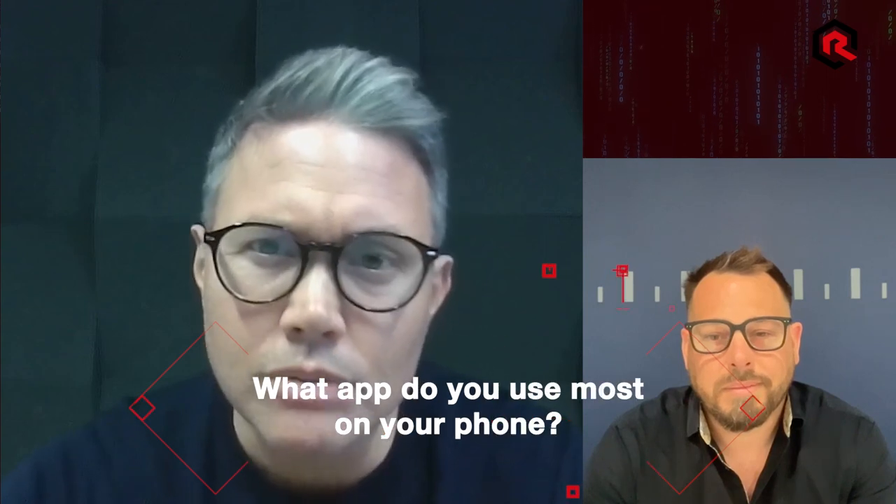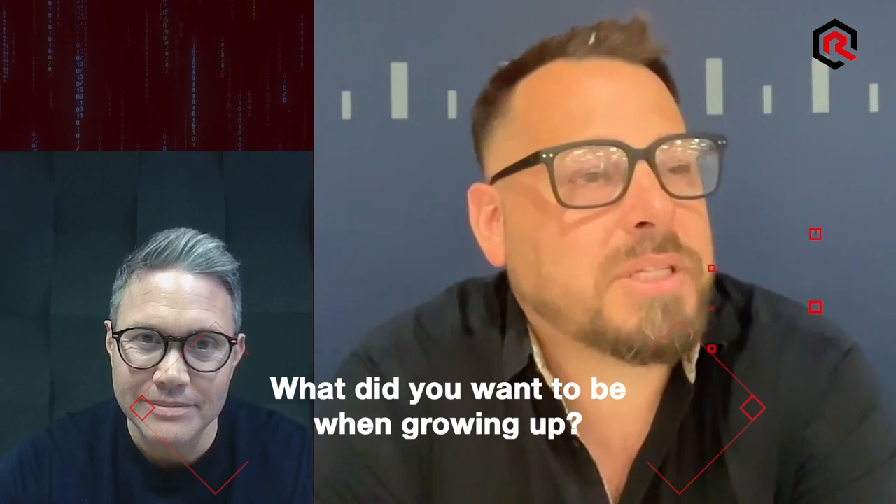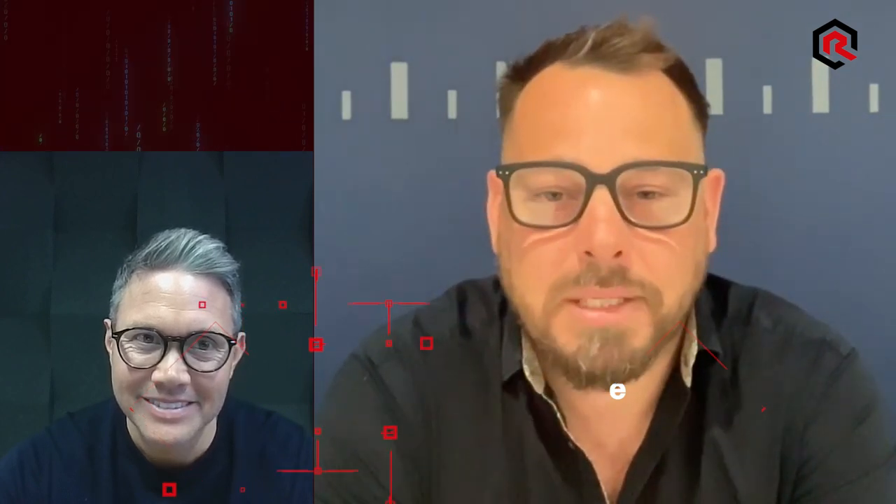Quick random question for you — what app do you use most on your phone? It's a shame to say, probably Apple. And another one: what did you want to be when you were growing up? It's not particularly ambitious — I wanted to drive a cement mixer. My uncle worked for Reddicree and I was fascinated by them driving around in a lorry. It wasn't particularly ambitious. Have you ever got to do it? No, I haven't actually. See if we can make your dreams come true — I'm sure someone watching might be able to help facilitate that.